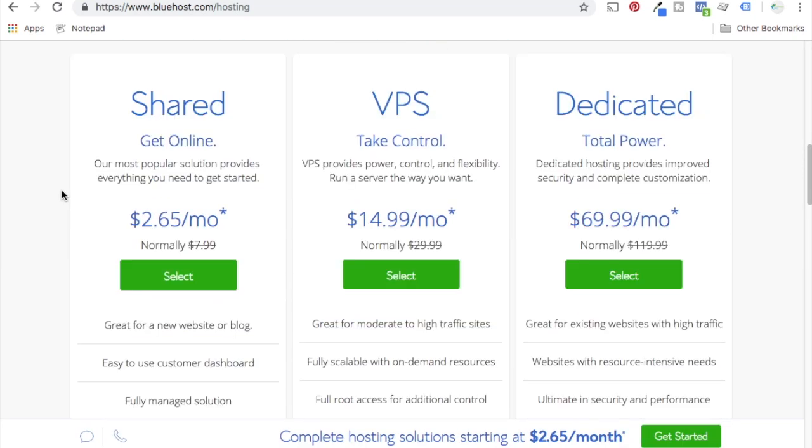VPS provides power, control, flexibility — run a server the way you want. Dedicated offers improved security and complete customization. VPS and dedicated are actually more secure than the other options because you're not sharing a server with other websites, and they will perform the best too. If you have a new website, you can use shared hosting to start, but I would highly recommend switching to VPS or dedicated as you start building out your website and uploading images and content. Right now I'm using VPS and my website speeds have improved just from switching. Use a good, reliable web host — you can use online reviews if you don't want to use Bluehost.